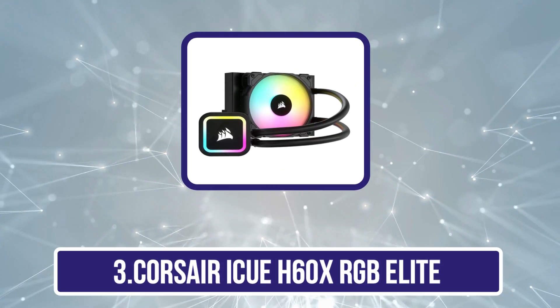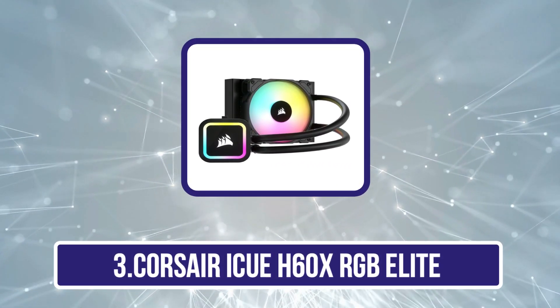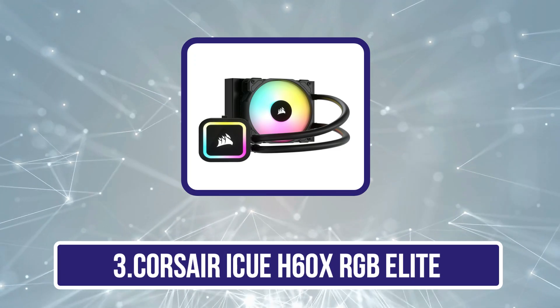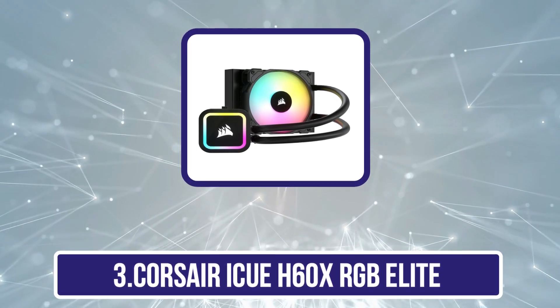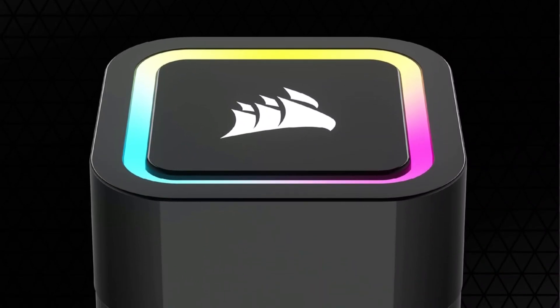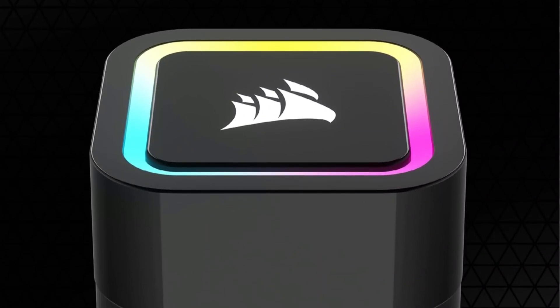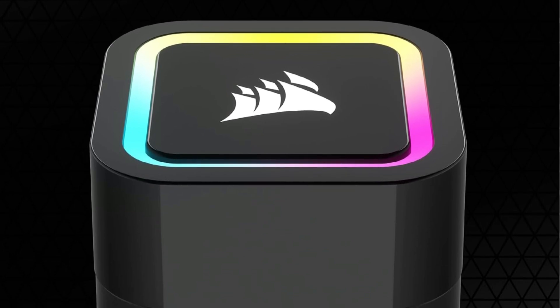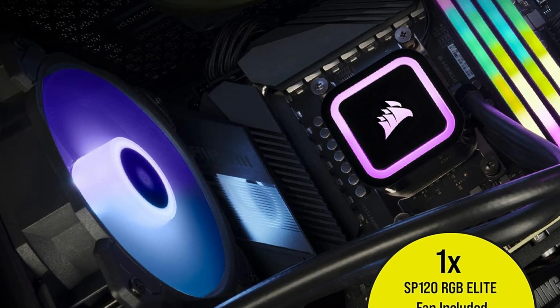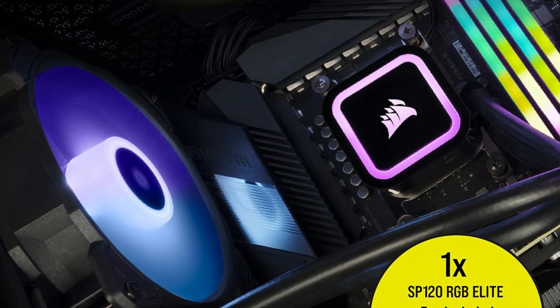Our third product is the Corsair iQH60X RGB Elite. Do you have a beautifully synchronized RGB lighting setup in your gaming space? If so, you'll no doubt want a CPU cooler that fits in among it all. If that's your top priority, we recommend the Corsair iQH60X RGB Elite — it's reasonably flashy, and it will do the job.